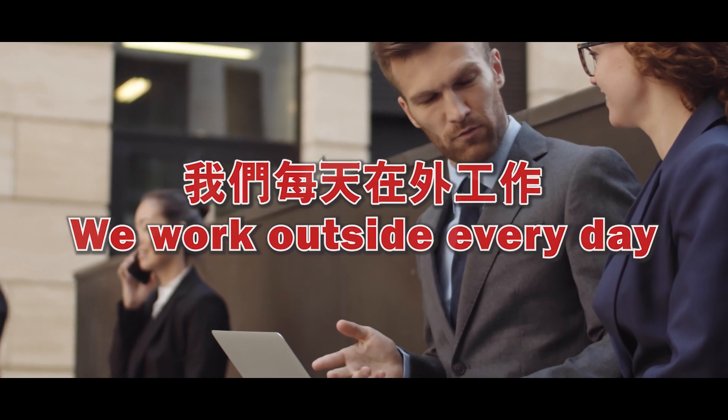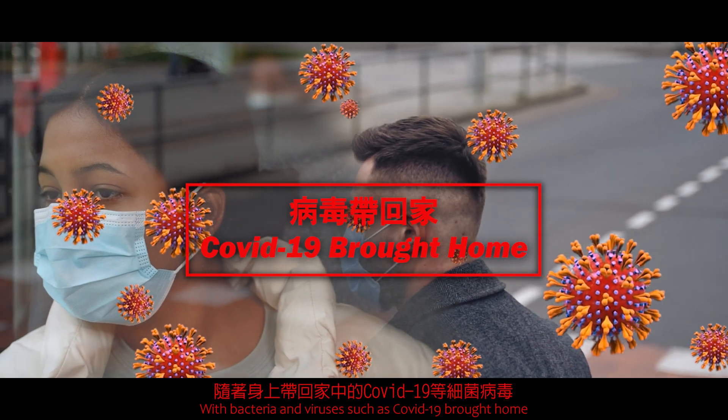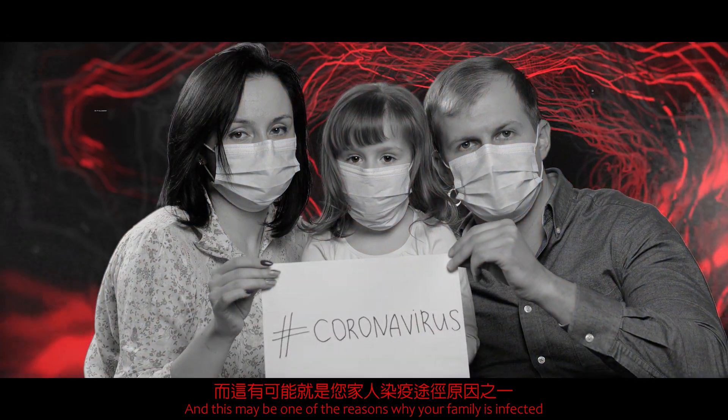Do you know? We work outside every day. With bacteria and viruses such as COVID-19 brought home, can be suspended in the air for up to 3 hours. And this may be one of the reasons why your family is infected.